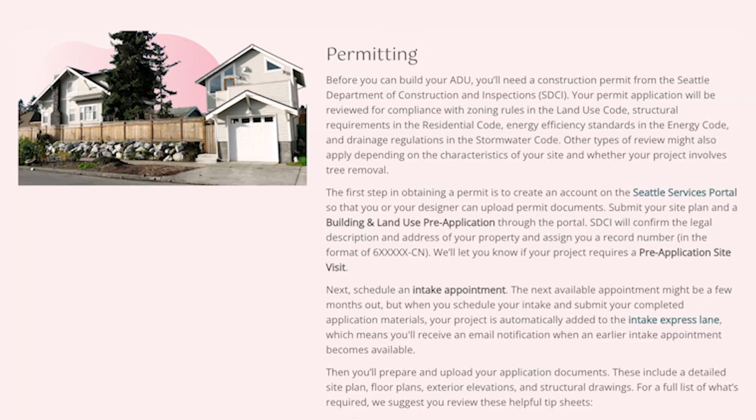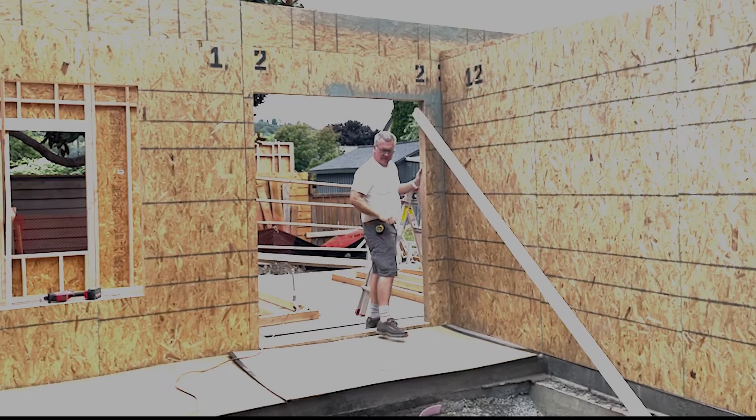Pre-approved designs from the City of Seattle are really advantageous in terms of the timing of the process. If you go with a pre-approved model, I can get a permit in about a month and then we can be off to the races in terms of building the house.